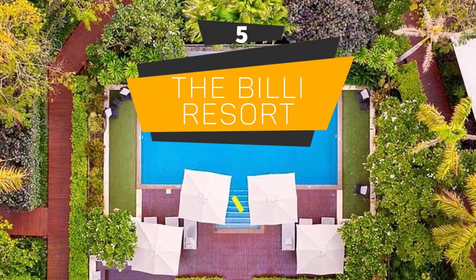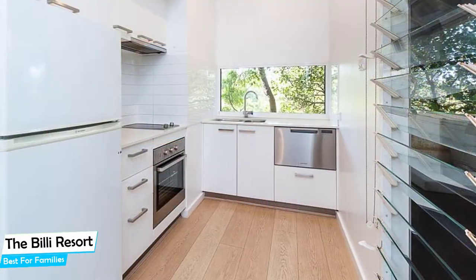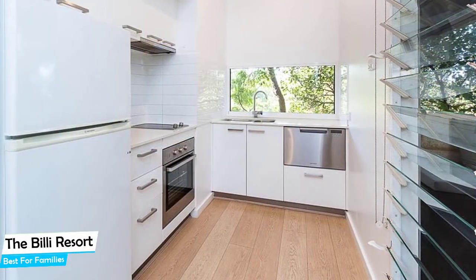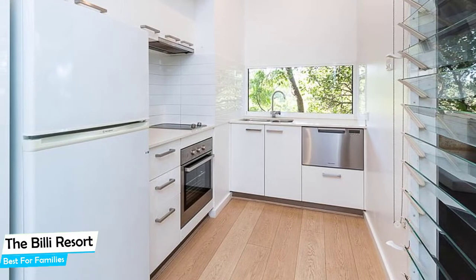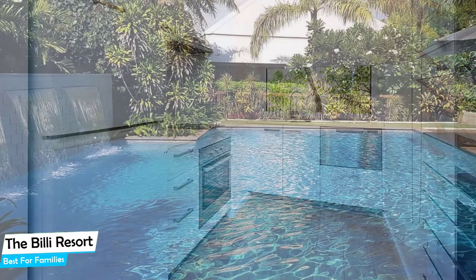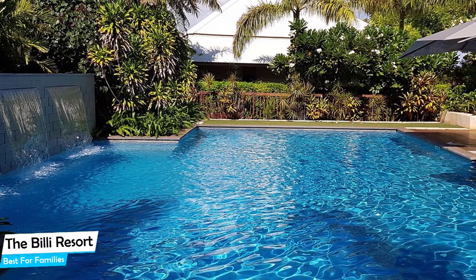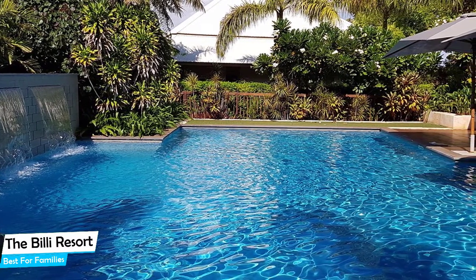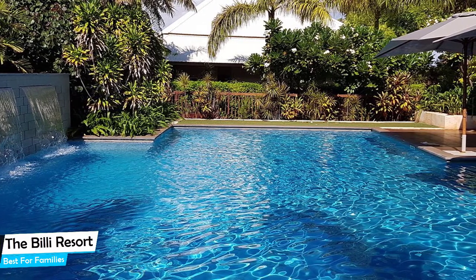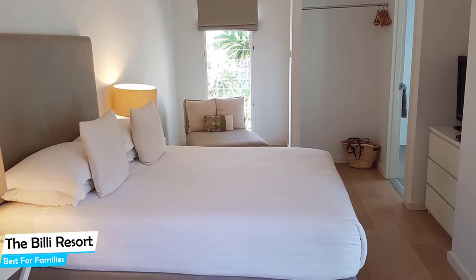Number 5: The Billy Resort – Best for Families. When you are traveling with kids, a city like Broome is best enjoyed when you set up a base at a centrally located property that is designed to host families. To be able to enjoy your trip, you need a hotel that has spacious rooms, a child-friendly environment, and amenities you can use to relax. The Billy Resort has it all. It's an upscale villa in Cable Beach with an outdoor pool, located 4 kilometers from the center of Broome.